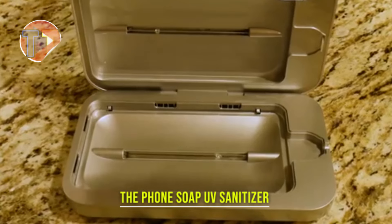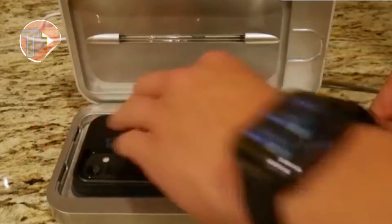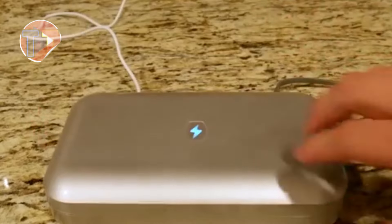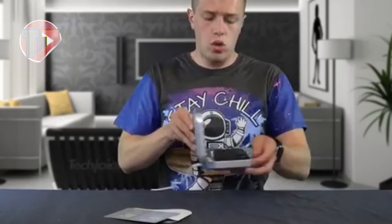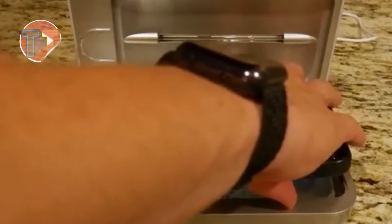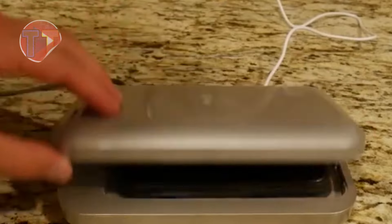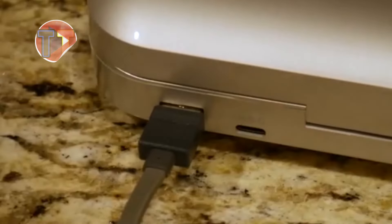Introducing the Phone Soap UV Sanitizer, an effective solution for disinfecting your devices. Utilizing powerful UV-C light, it eliminates 99.9% of germs and bacteria, ensuring your phone is clean and safe. Its ease of use makes everyday cleaning a breeze, while its dual functionality as a charger allows you to power up your device simultaneously, combining convenience with hygiene.